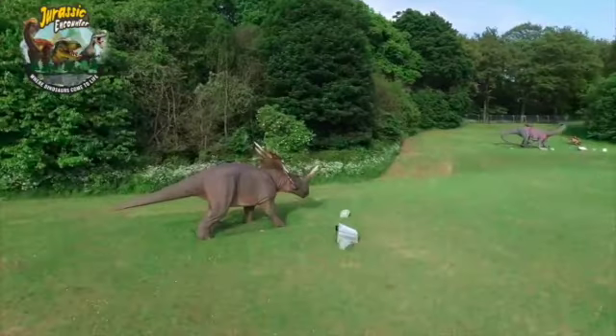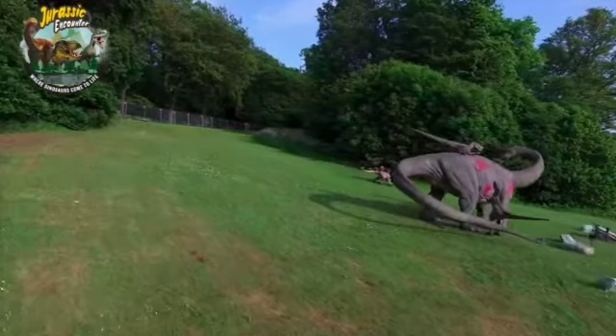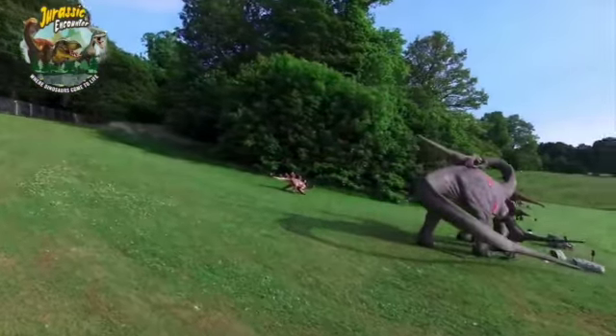We're launching in London first in two weeks' time, then we're touring to Cardiff after London, then Glasgow, then finishing the tour in Birmingham in October.